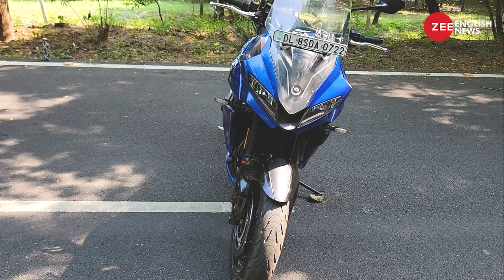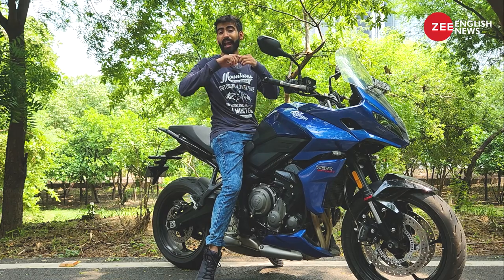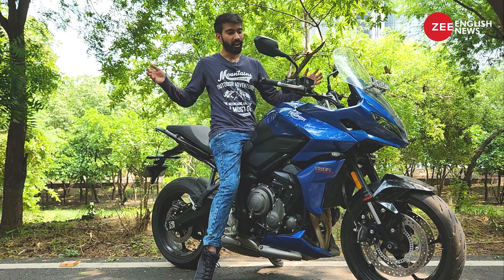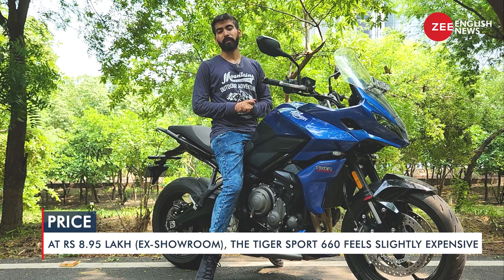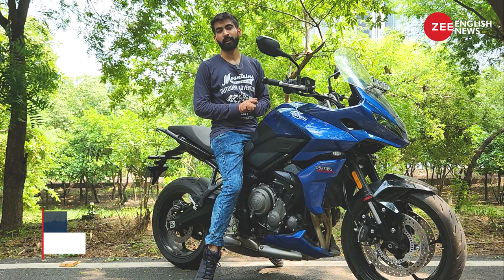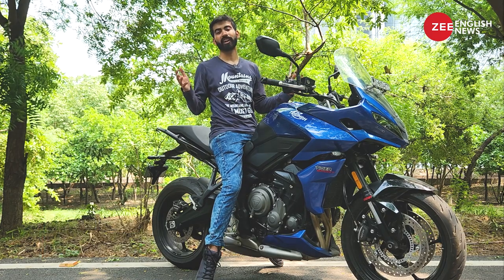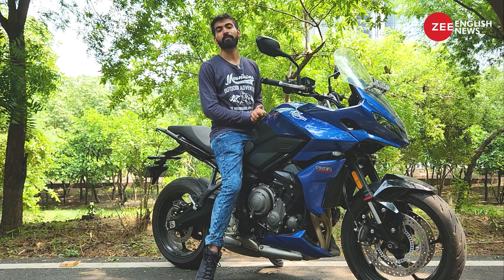Who should consider buying this motorcycle? Well, anyone in the market who wants a motorcycle that's sporty, comfortable, and can take you distances — the Triumph Tiger Sport 660 is the perfect bet for you, if money is not a constraint. Ladies and gentlemen, I'm Mohit Bhadwaj, taking a leave for now. Take care until we catch up again.